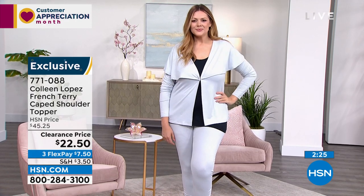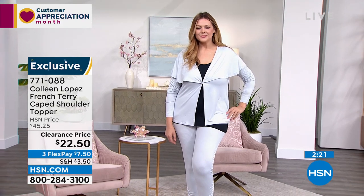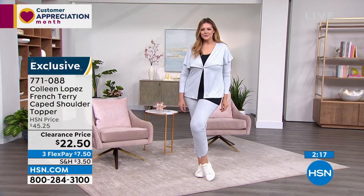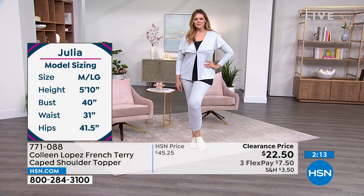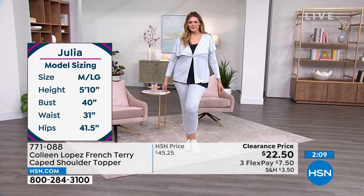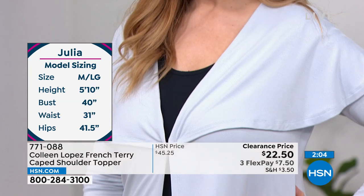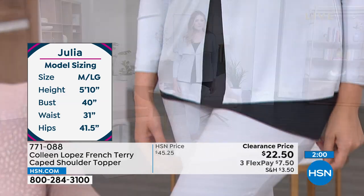All sizes available in blue dawn. When the joggers and tank come up, you can get the whole look — flex pay is your best friend there. You could pair the topper with the joggers, or with your own denim, a little black dress, or a fun pop of print underneath. Having a solid topper really expands your creativity with fashion — add a little dress or a pencil skirt.